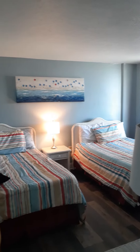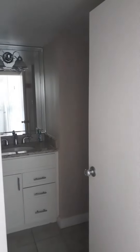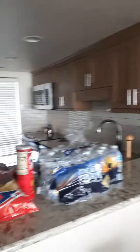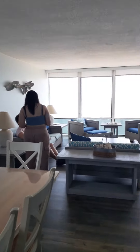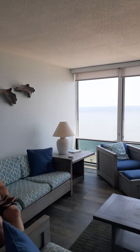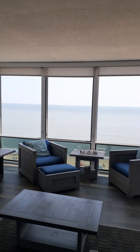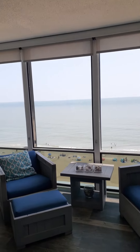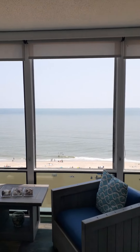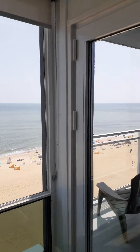This is the bedroom at the condo we're in at Virginia Beach. It has its own bathroom, dining area, and kitchen area. There was something out there in the ocean — it was black — but anyway, there's our balcony.